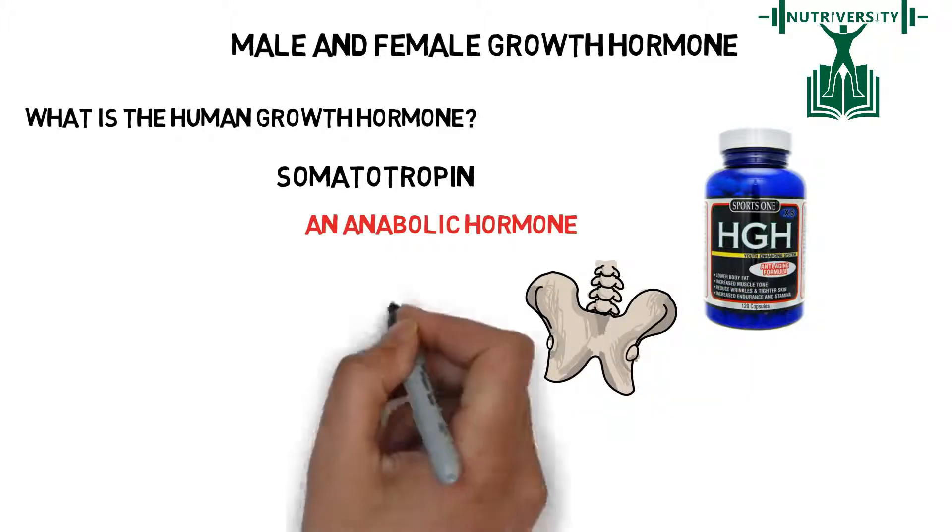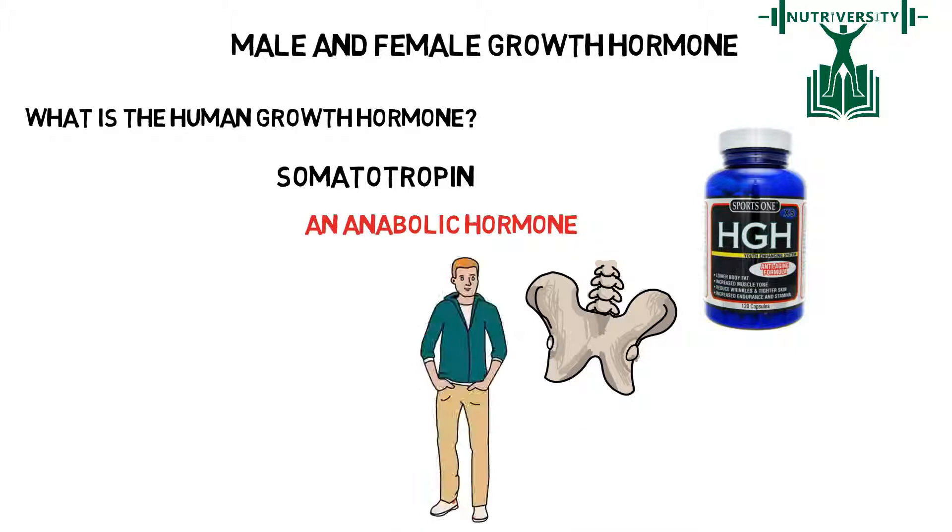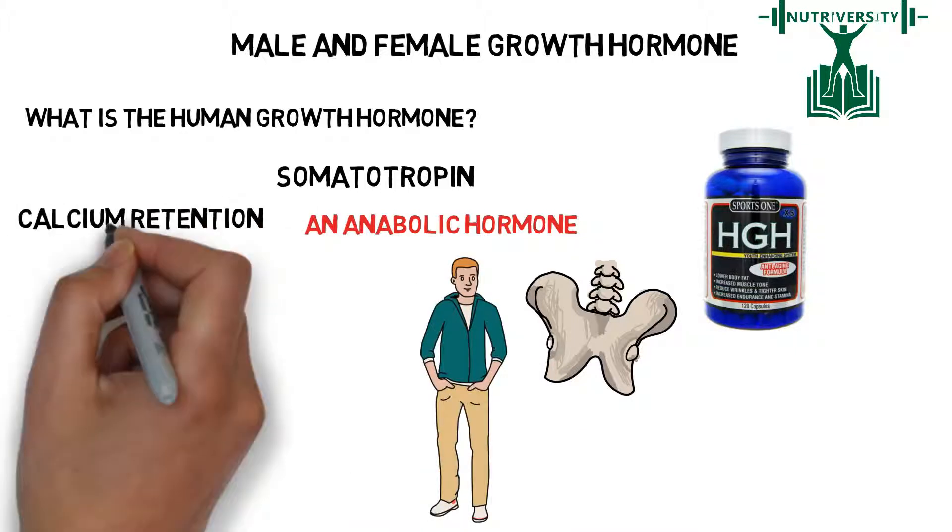This hormone determines bone growth and height in our bodies. It helps with calcium retention and can result in an increase of lean body mass.